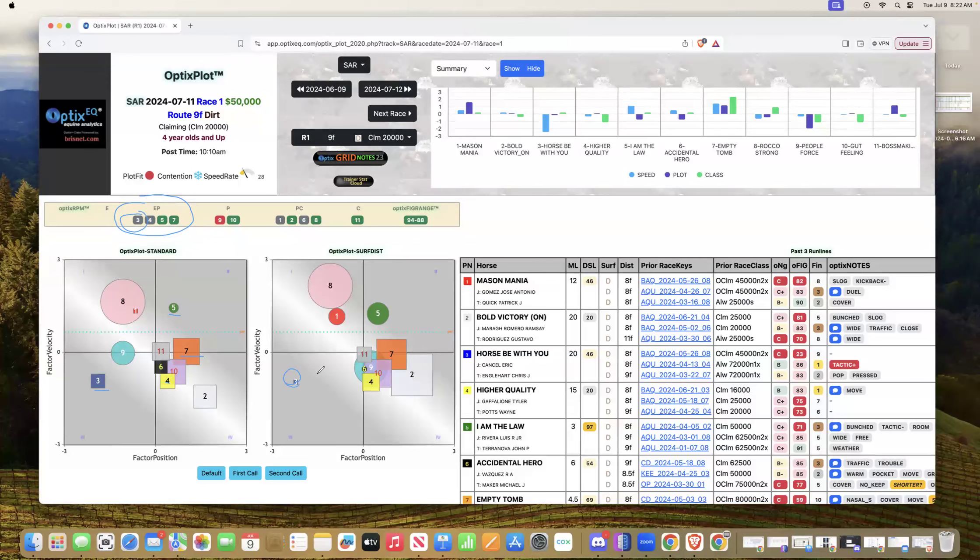Number three is well below the top, which generally means a disadvantage at the second call. But in these types of races, if a horse can establish a lead and back the pace up, he could outrun his odds — he's 20-to-1 in the morning line. The concern is that horses four, five, and seven may decide to go today and make it harder for him to establish an easy lead. Still, the pace advantage of three is something to consider.